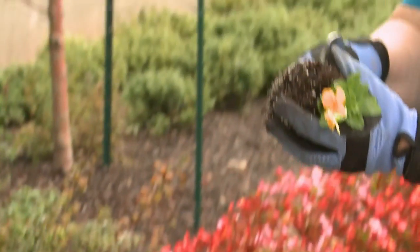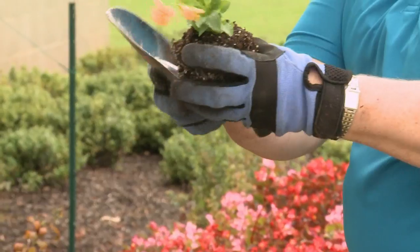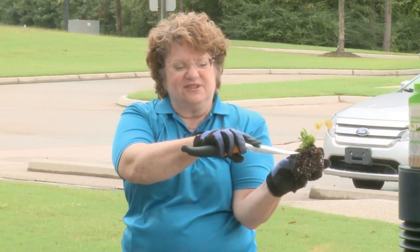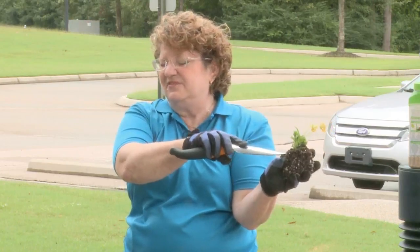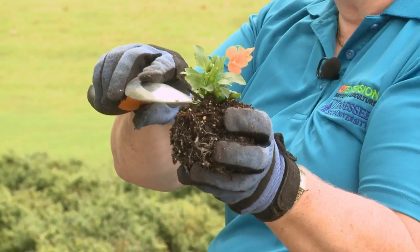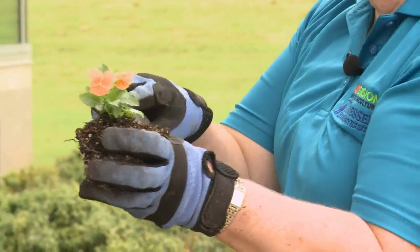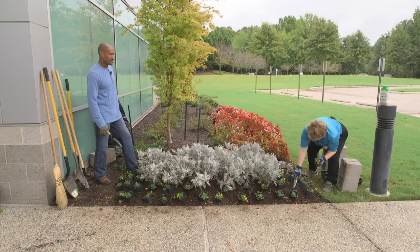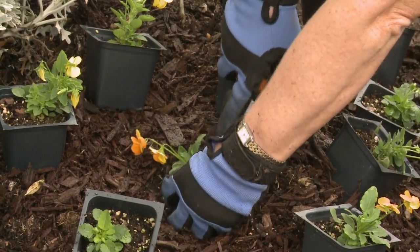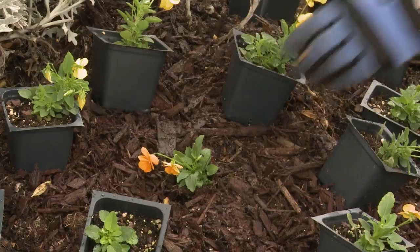If you look at the root systems, they're nicely rooted, not root bound, which is good. We want to plant them so that the top of the plant is at the soil level — you don't want to cover the crown of pansies or violas, because they have a very low crown and if you bury it, they will die. So plant it just a little bit high, move over the mulch, dig a hole, set it in, and bring the dirt around it. Don't cover up the crown.